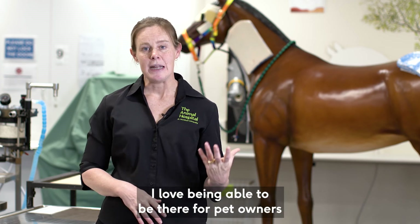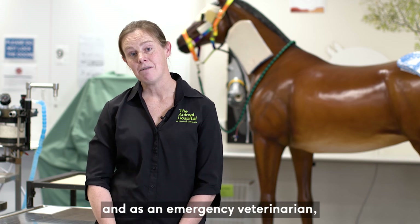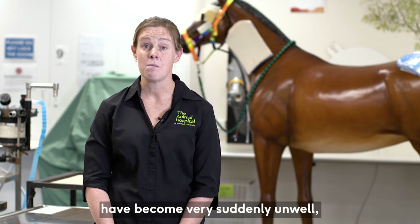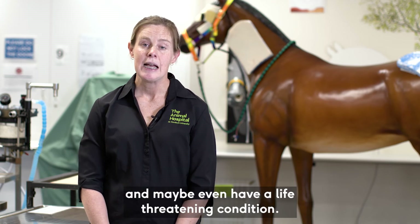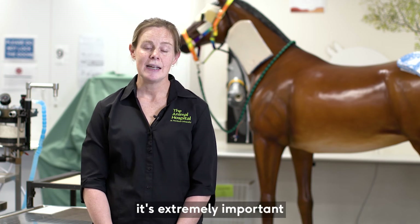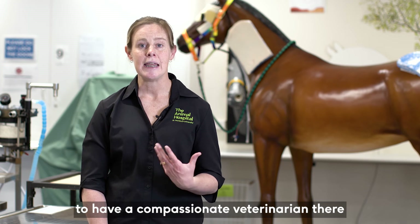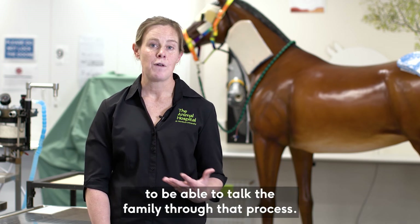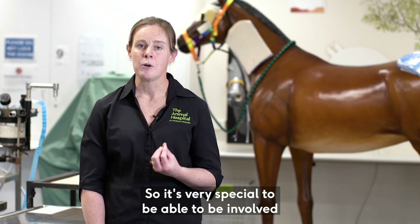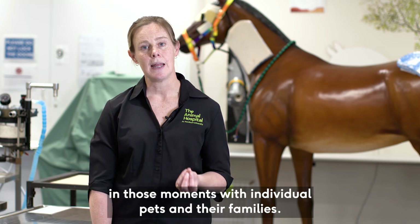I love being able to be there for pet owners in their time of need. As an emergency veterinarian, I'm often seeing owners whose pets have become very suddenly unwell and may even have a life-threatening condition. Although it can be very sad, it's extremely important to have a compassionate veterinarian there to talk the family through that process — it's very special to be involved in those moments with individual pets and their families.